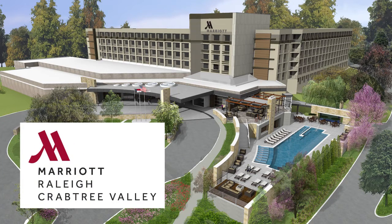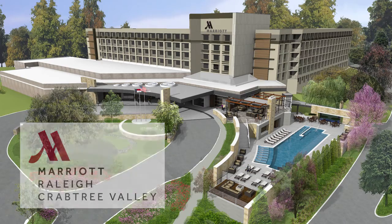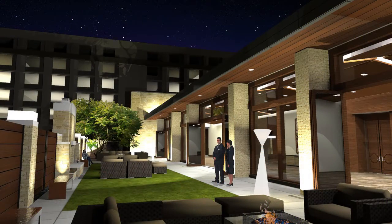The newly renovated and transformed Raleigh Marriott Crabtree Valley is designed to fit the needs of all travelers, with casual spaces to connect, a centralized location for groups to meet, and an ideal event venue to accommodate all types of occasions.